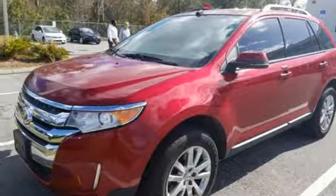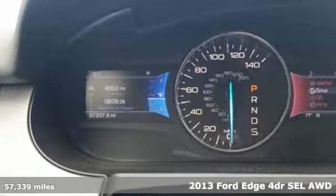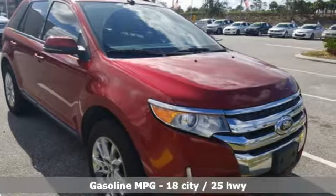Here's a 2013 Ford Edge. Stay cool, calm and connected in this confident cruiser. A great vehicle is comprised of great features like these.